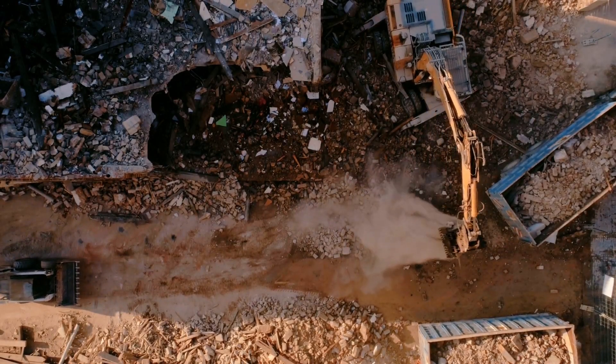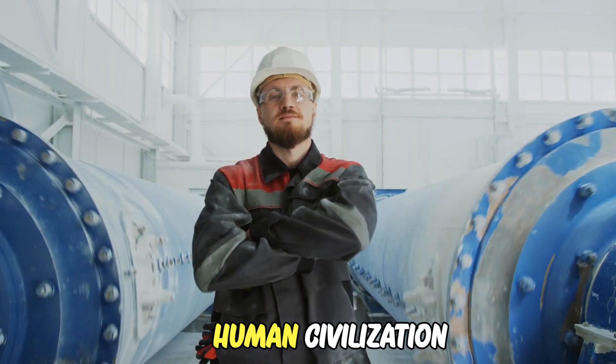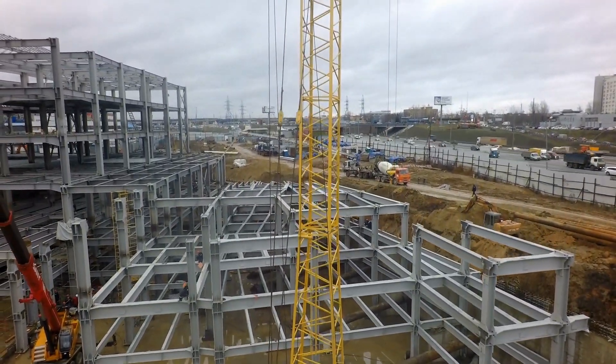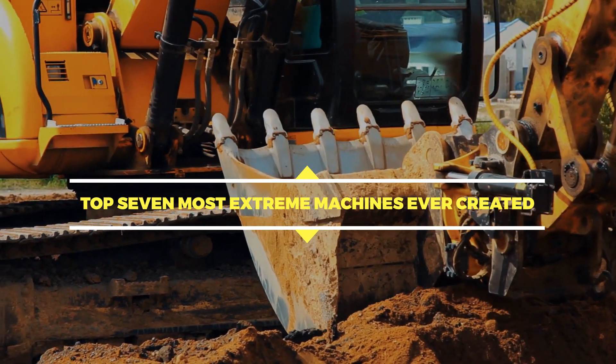Since the Industrial Revolution, machines have played a significant role in human civilization. These remarkable metal components set up in a particular way simplify and speed up our tasks. Here are the top 7 most extreme machines ever created.